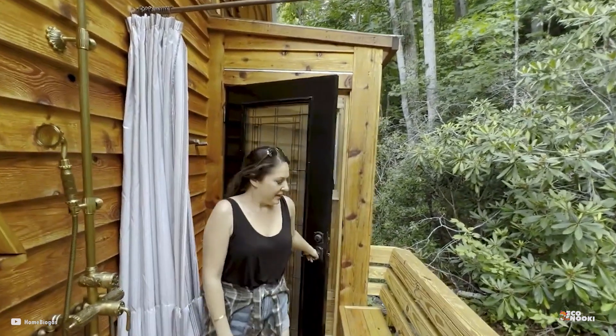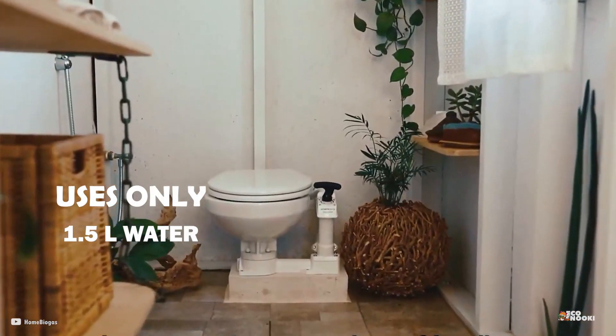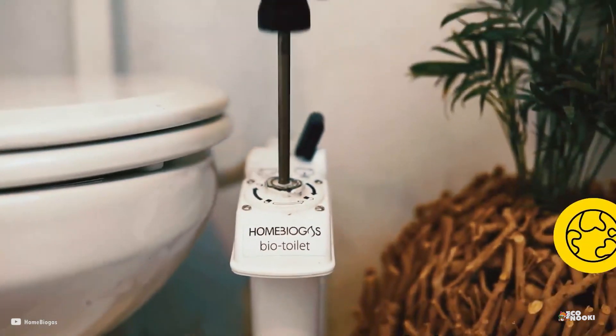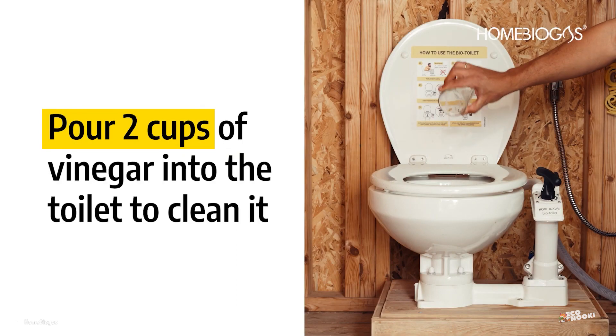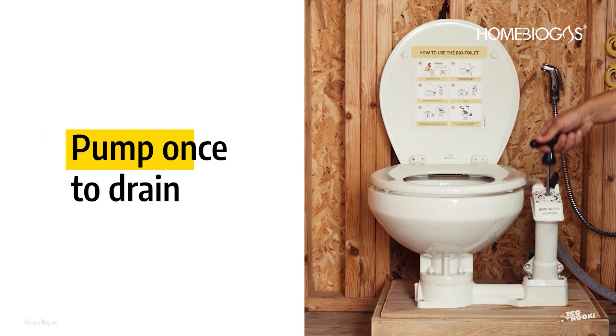Compared to conventional toilets, Home Biogas bio-toilets use only 1.5 liters of recycled gray water per flush. This is an incredible water-saving feat, as toilets typically use between 5 and 10 liters of water per flush. The Home Biogas toilet requires far less maintenance than a composting toilet, and it is never a mess or smelly.